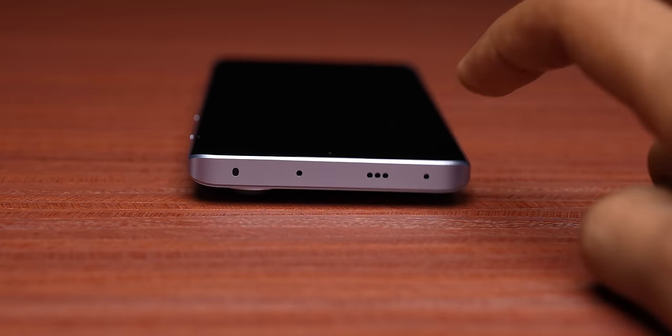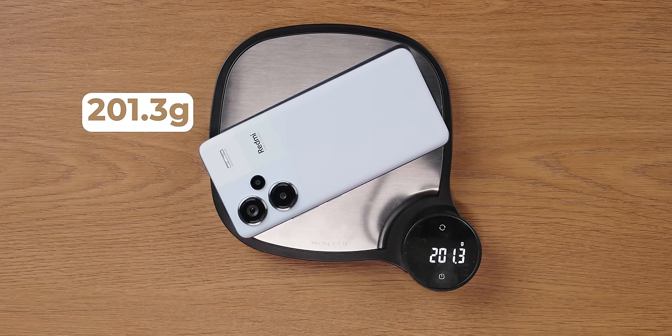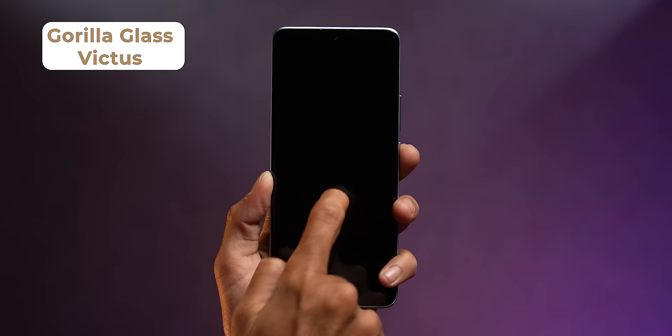In-hand feel is excellent. It has a 5000 mAh battery and does not feel very heavy, but it is around 190–195 grams. Let's see — 201.3 grams. Weight distribution is good, but yes, it is about 200 grams. And for the first time in the Note series, Gorilla Glass Victus protection comes. Fantastic.